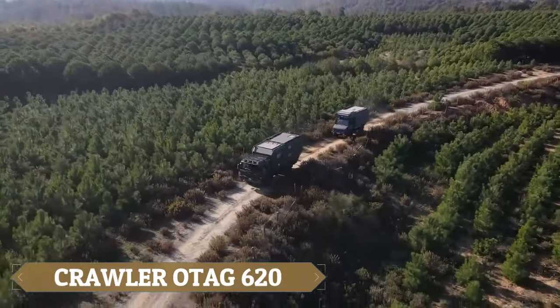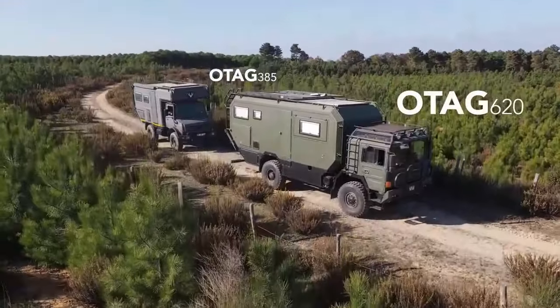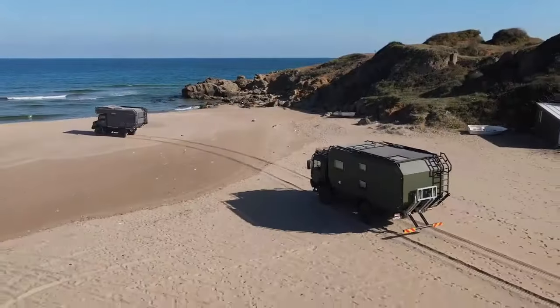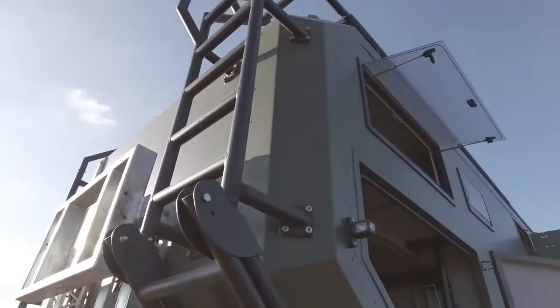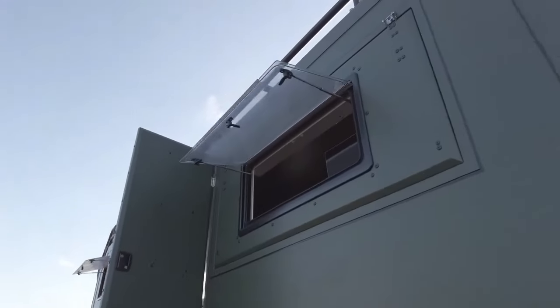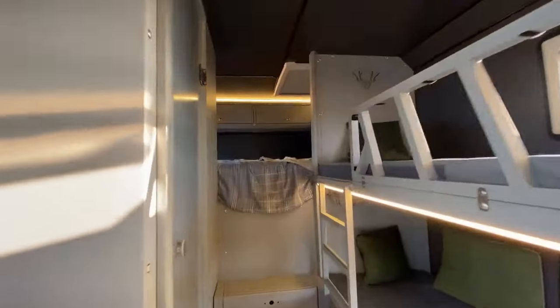The Crawler OTAC 620 is a force to be reckoned with in the world of all-terrain vehicles, engineered for rugged adventures. The OTAC 620 boasts a robust design with a powerful engine that delivers exceptional torque and horsepower, allowing it to conquer challenging terrains with ease. The advanced suspension system ensures a smooth and controlled ride even over rough surfaces. Equipped with high-traction tyres and a durable chassis, the OTAC 620 can handle steep inclines, rocky trails and muddy bogs. Its spacious cargo bed provides ample storage for gear and supplies, making it ideal for outdoor expeditions.